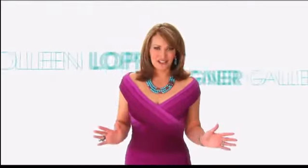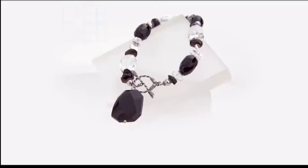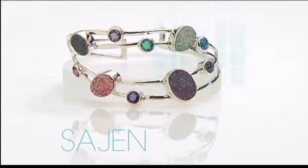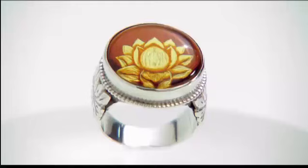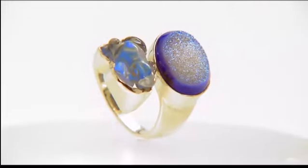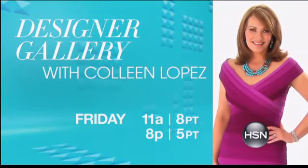Jewelry is my passion, and I love discovering new designers with one-of-a-kind collections — museum-quality treasures, captivating gems, global-inspired styles, and contemporary designs. That's exactly what you'll find in our Designer Gallery. We handpick the best and most unique items just for you. Designer Gallery with Colleen Lopez, Friday, only on HSN.